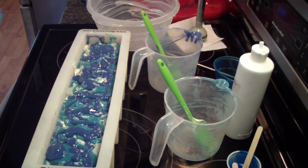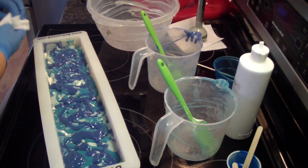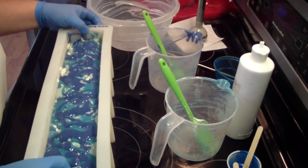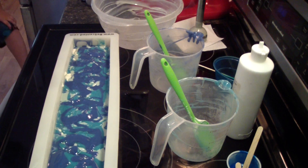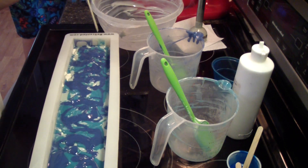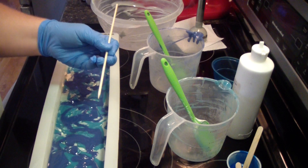We're hoping to hold these every month. I'm going to do a little swirl on the top with my chopstick.